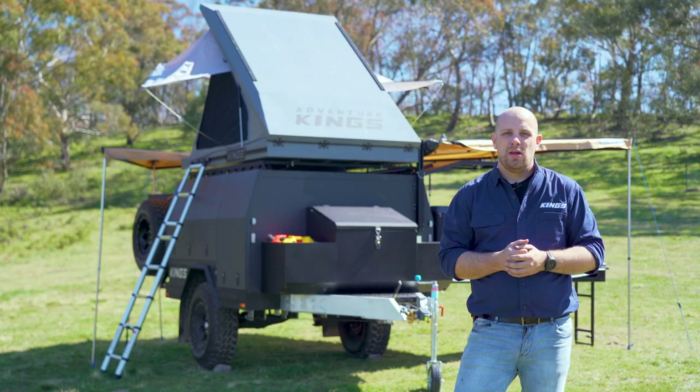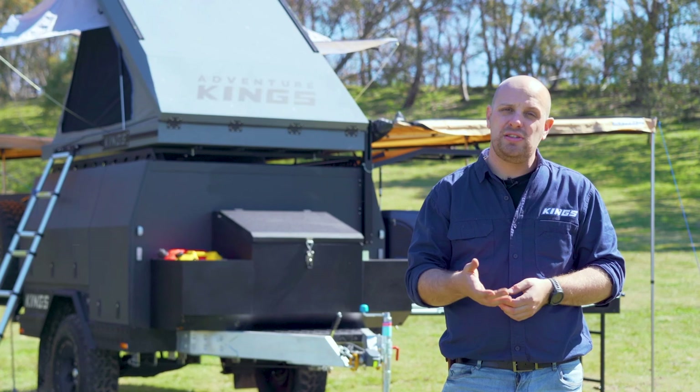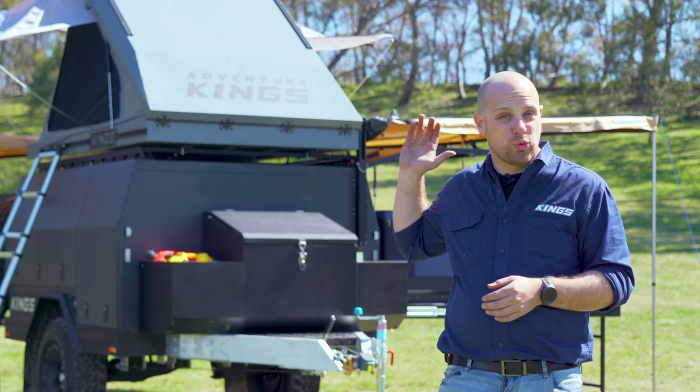I'll go into more detail on the accommodation options that the MT1 offers in the separate accommodation options video, but for the moment I'll just say that we've designed this trailer to work perfectly with just about any rooftop tent on the market, and of course with a full range of Adventure Kings rooftop tents.